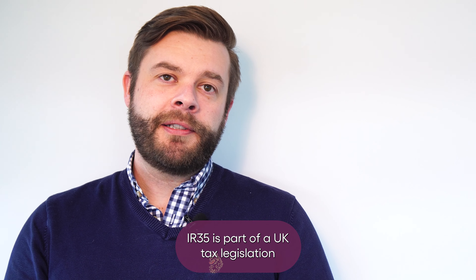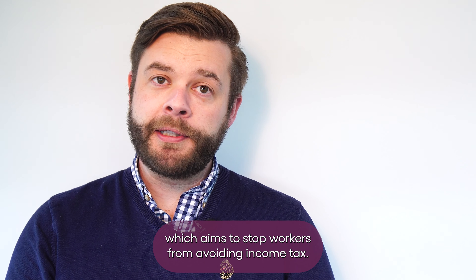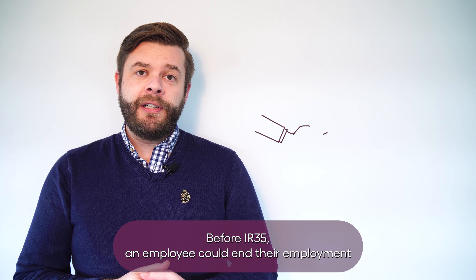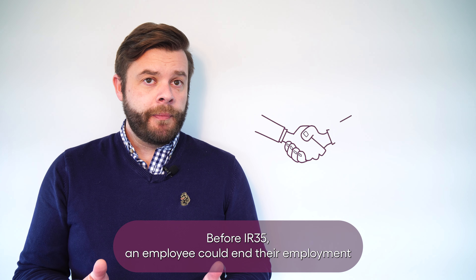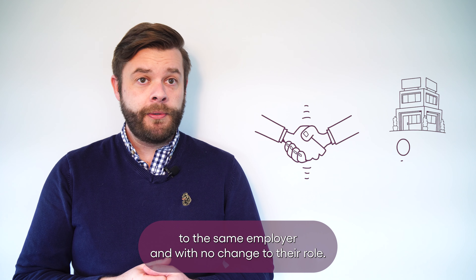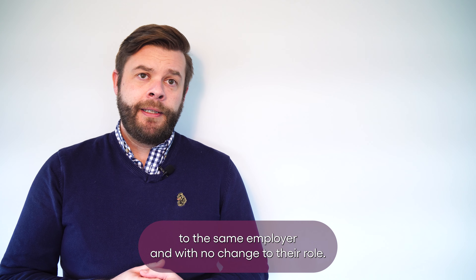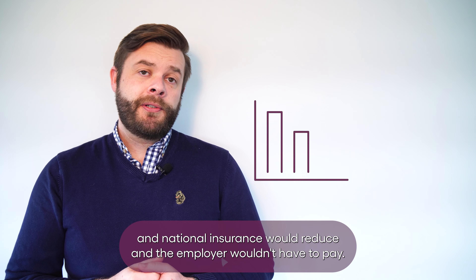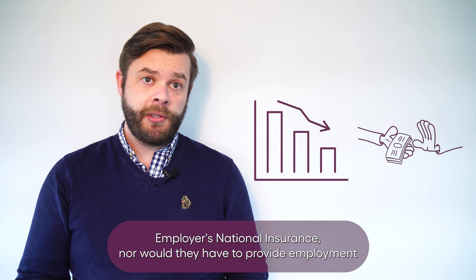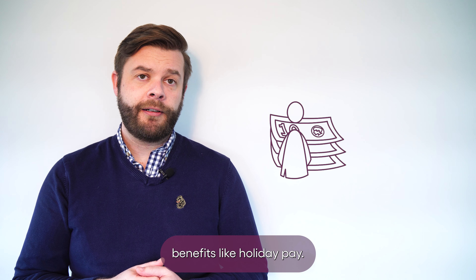IR35 is part of UK tax legislation which aims to stop workers from avoiding income tax. Before IR35, an employee could end their employment contract and open a limited company to provide the same services to the same employer, with no change to their role. The workers' income tax and national insurance would reduce, and the employer wouldn't have to pay employers' national insurance, nor would they have to provide employment benefits like holiday pay.